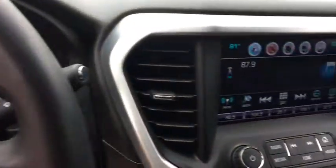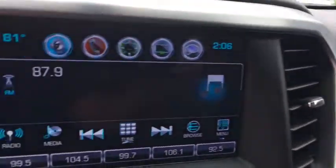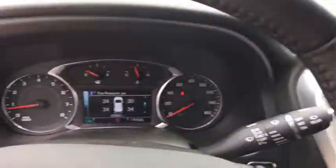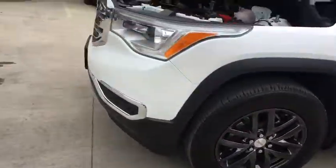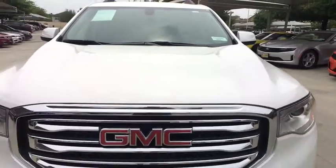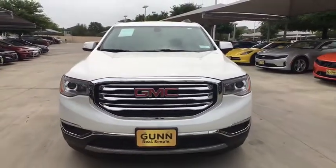Leather-wrapped steering wheel, Bluetooth, adjustable steering wheel, cruise control, four-wheel disc brakes, aluminum wheels, keyless start, auto-dimming rear-view mirror, floor mats, rear defrost, AM-FM stereo radio. Take this vehicle for a spin and see why so many shoppers are now proud owners.